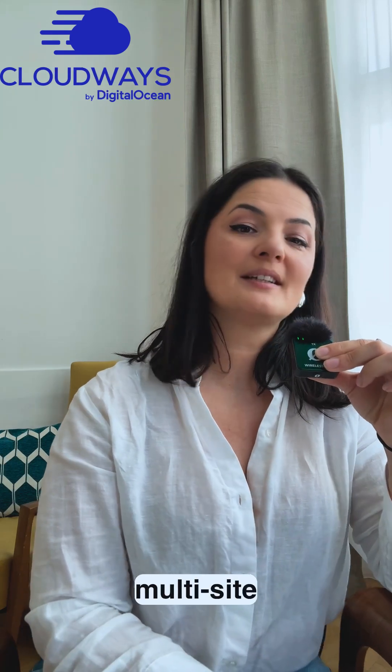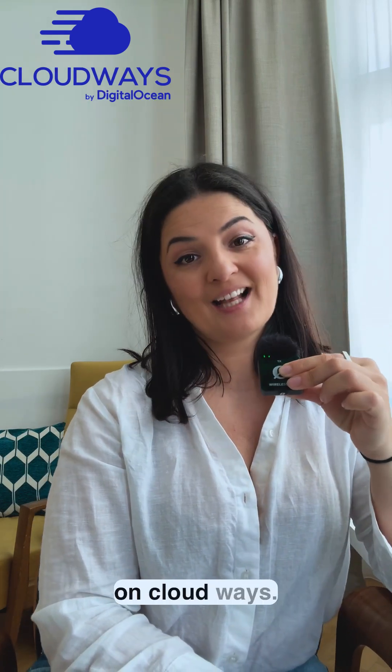Ready for lightning-fast multi-site performance? Hit the link in the description below and switch to CPU optimized fast hosting on Cloudways.